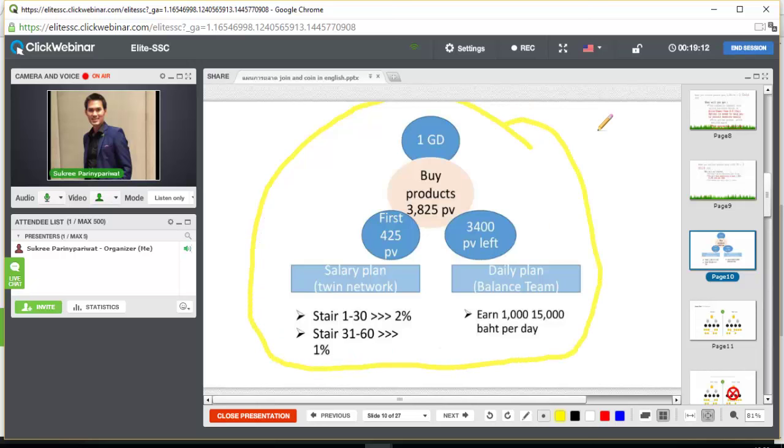Let me divide the marketing plan into two systems. One GD requires 3,825 PV. Joy and Coin business will take the first 425 PV to become the Salary Plan, which is the Twin Network. Steps 1 to 30, you will earn 2%. Steps 31 to 60, you will earn 1%.